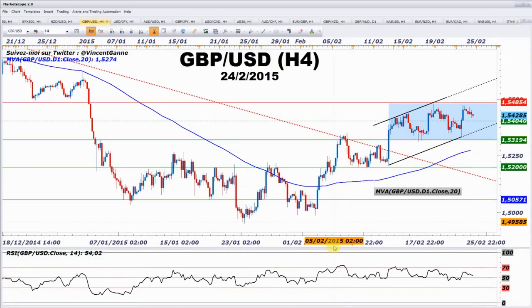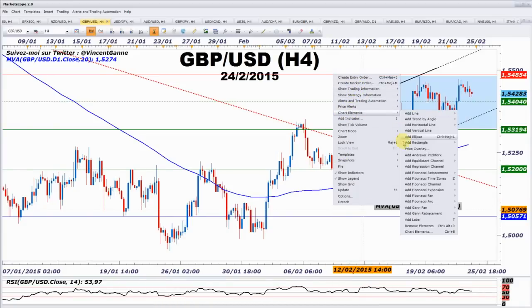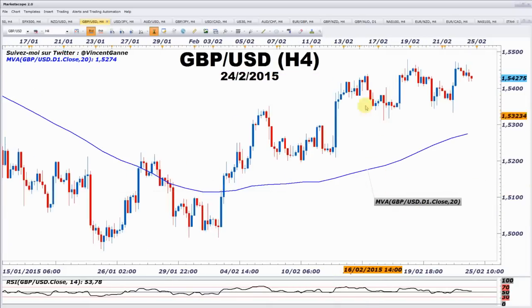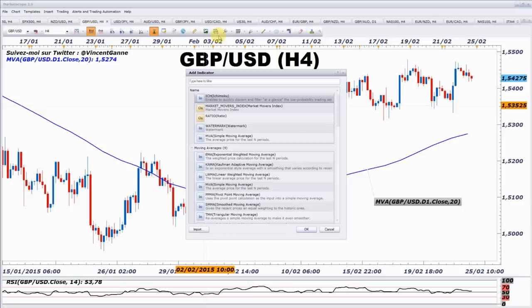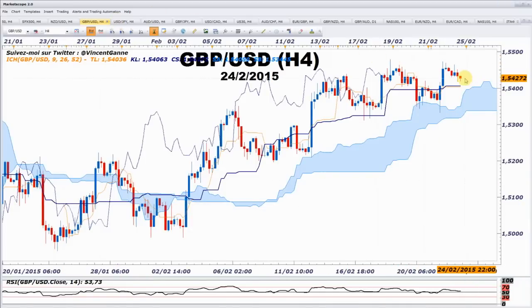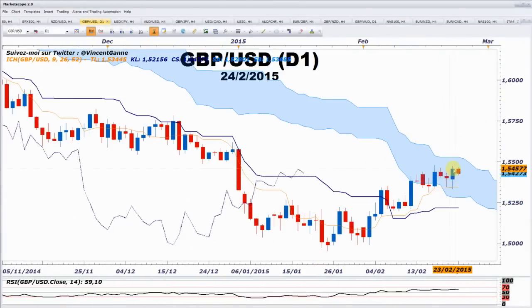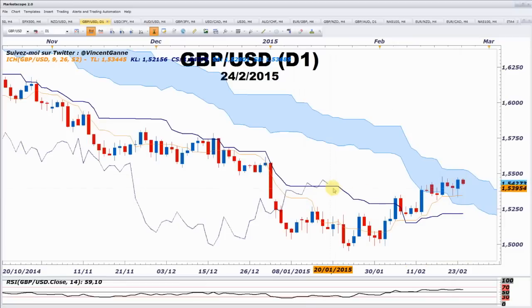Par contre, le GBP USD ne fonctionne pas comme ses petits frères. Contrairement aux autres paires, il est en train de baisser parce que le problème c'est l'USD. Hier il était repassé en dessous de sa Kijun — information plutôt baissière. C'est repassé au-dessus. Il semble vouloir venir retester la Kijun. S'il s'arrête là, ça serait une bonne information haussière. Mais s'il vient retester, il faudra vérifier que ça tient bien. On est dans une incertitude sur le GBP USD, il faut attendre un petit peu.